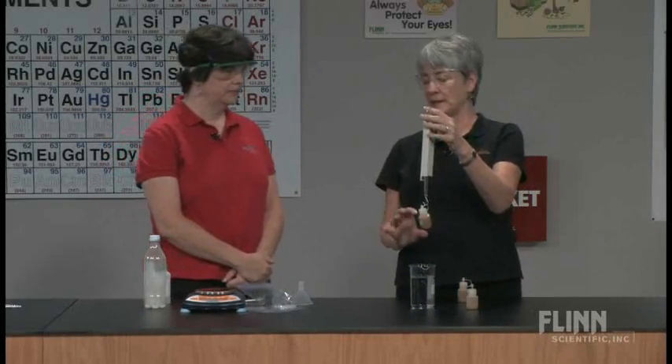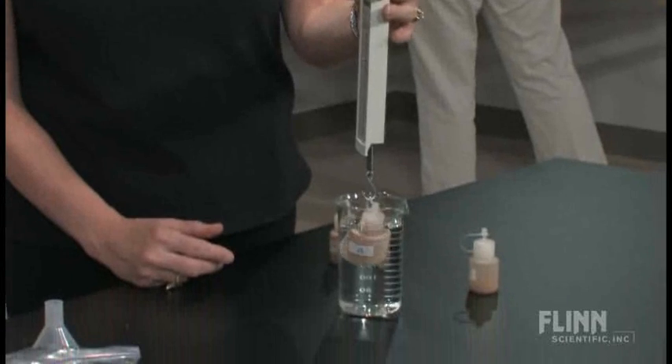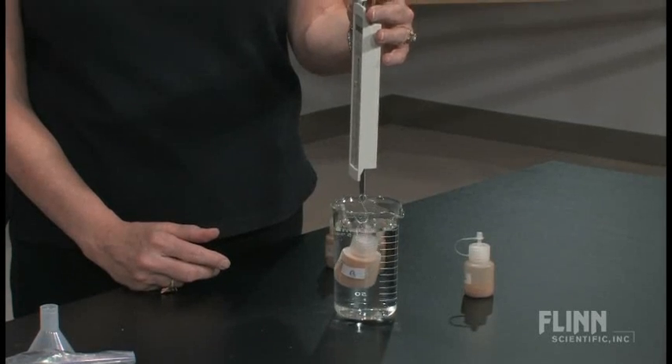Here's another one of these containers — same size, but different mass. That's 70 grams. Let's put that in the water. That reads 21 grams.